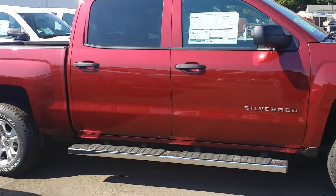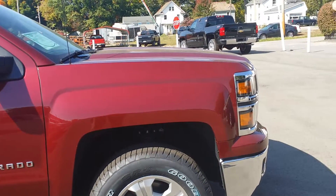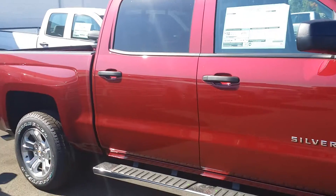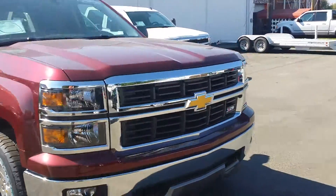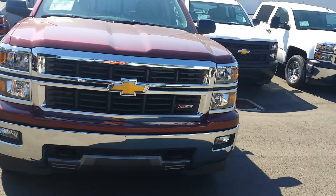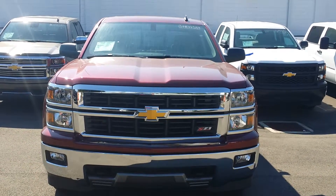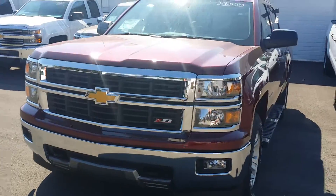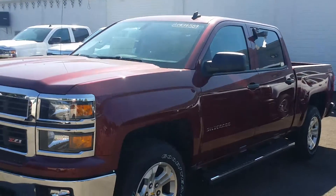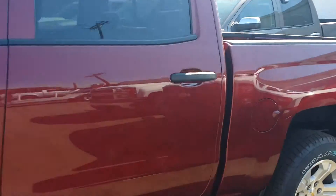There's a nice chromed-out step assist on the right, and a beautiful color. Let's take a look at the front — nice fog lamps, love the chrome grille mixed in there, and this is the Z71 package by the way. Great looking truck.